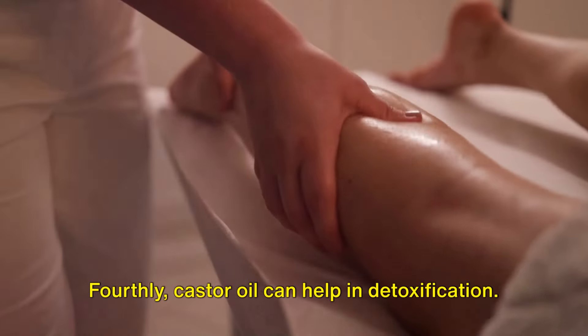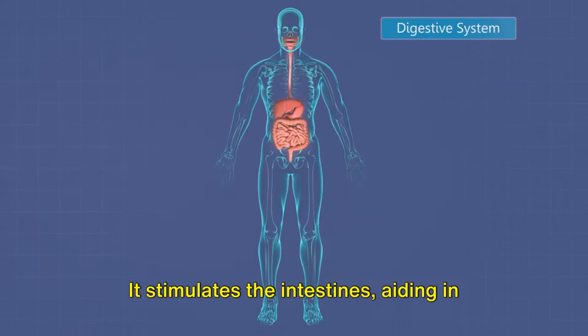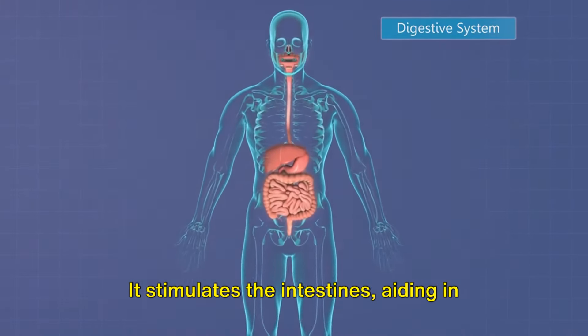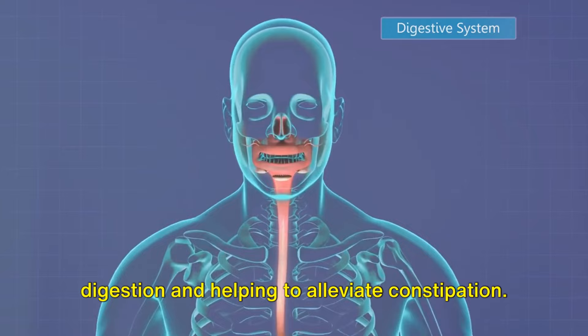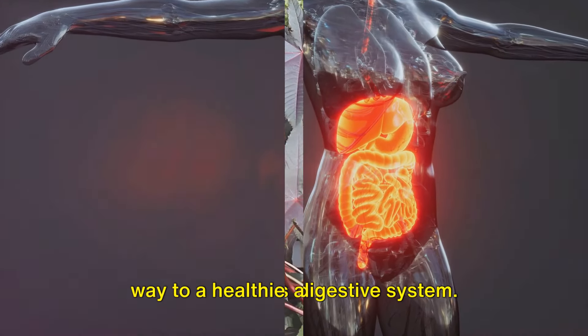Fourthly, castor oil can help in detoxification. It has been used as a potent laxative for centuries. It stimulates the intestines, aiding in digestion and helping to alleviate constipation. A little bit of castor oil can pave the way to a healthier digestive system.